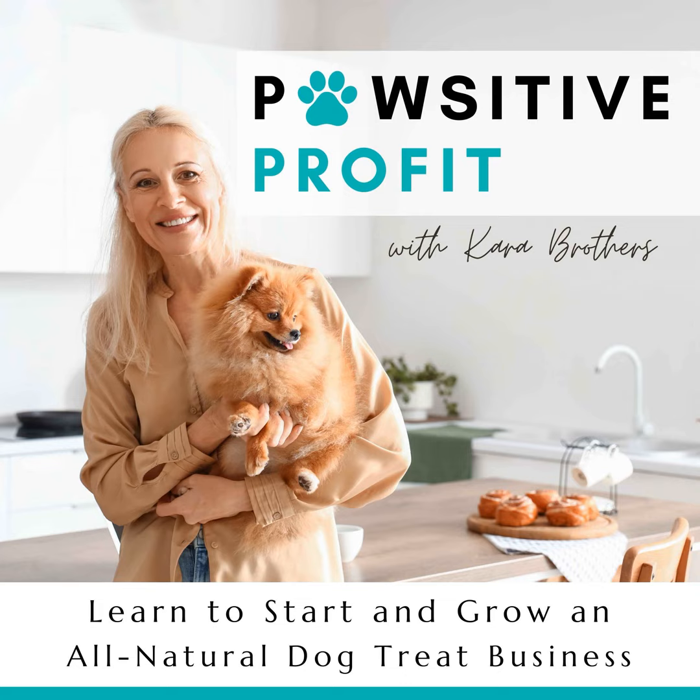If you have a testimony about maybe hearing an episode that helped you in some way, or maybe you just have a quick question for me that you want me to air on the show, head over to my website at positiveprofit.com — that's positive with a P-A-W. Click on the podcast tab and scroll down to leave me a recording. I'd love to feature you on the show. Did you know that I have a community of bakers just like you? It's a place where dog treat inspiration is shared freely with recipes, decorating tips, business ideas, encouragement, and a lot more. Come join us at facebook.com/groups/start-a-dog-treat-biz.